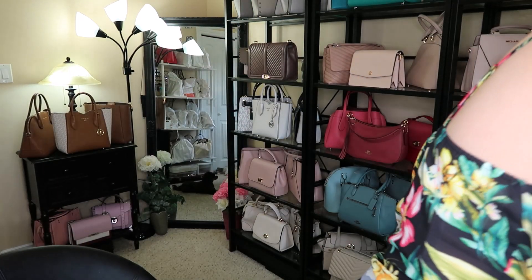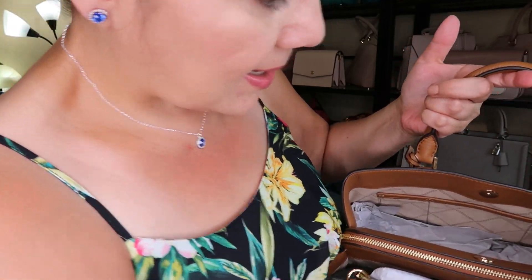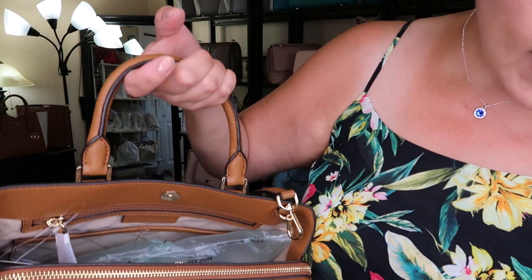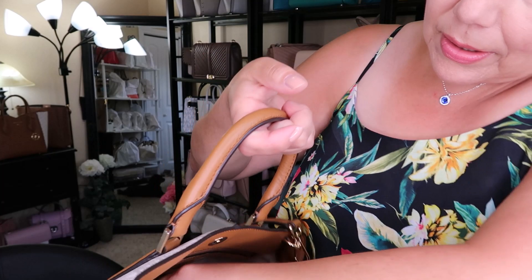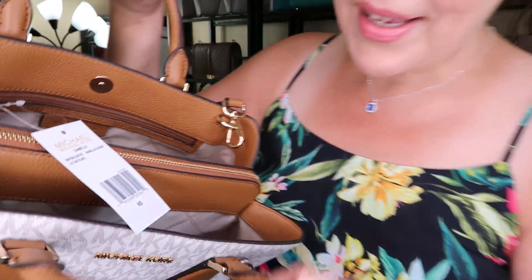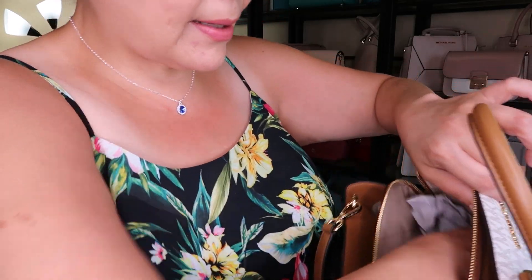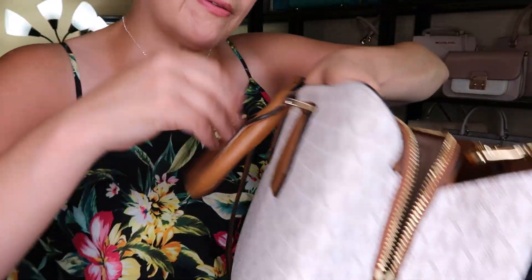Let's take a look at the inside. There is one side pocket with some slip pockets, and then you get these big side pockets on the other side — it kind of reminds me of the Savannah. Here is the tag: Camille Vanilla Acorn Large Satchel, on sale for $177 Canadian. On the inside it's not very heavy — it's very light because of the coated canvas. The snaps just have to line up.